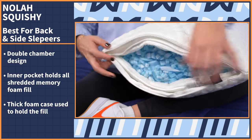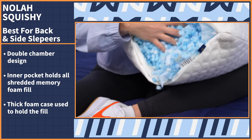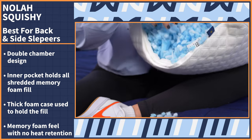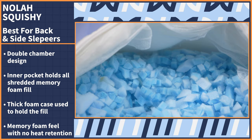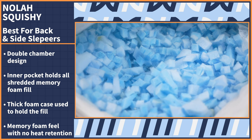A great perk of this shredded memory foam design is that not only can you add or remove the fill to adjust the height of your pillow, but the shredded pieces also give you that memory foam feel without the heat retention, which is great if you tend to sleep hot. This construction will allow for some nice airflow.